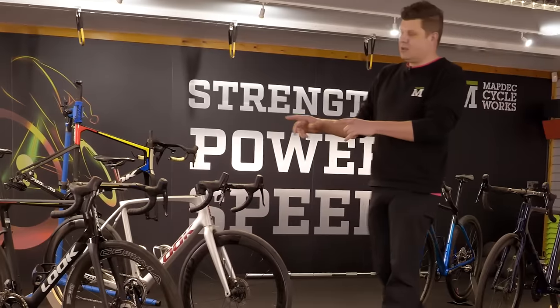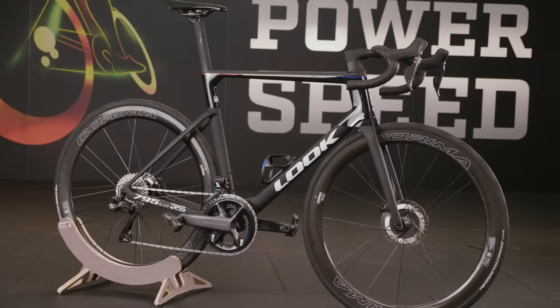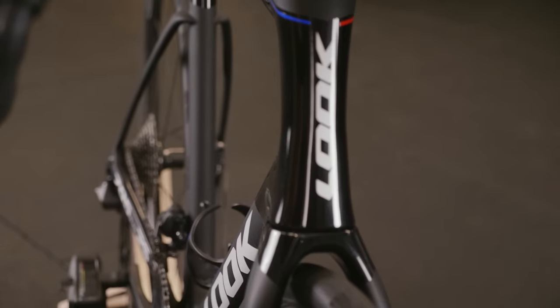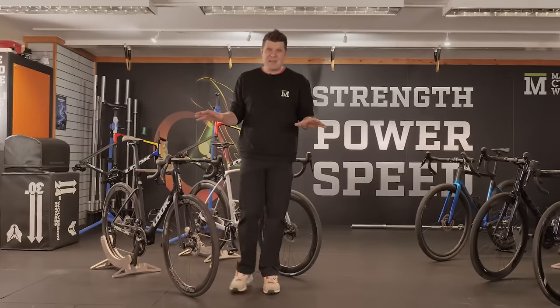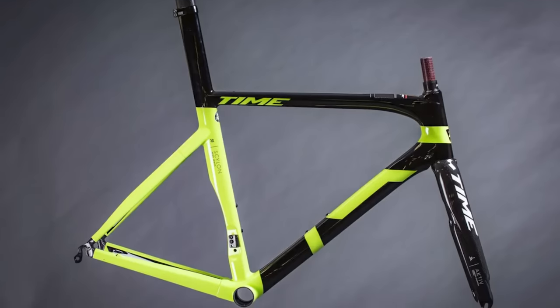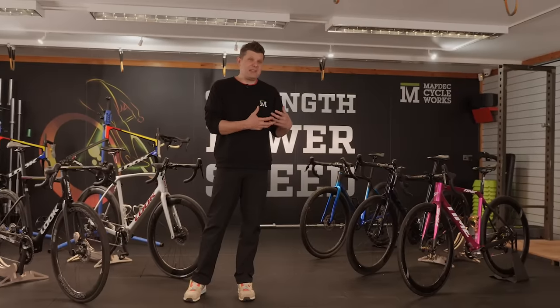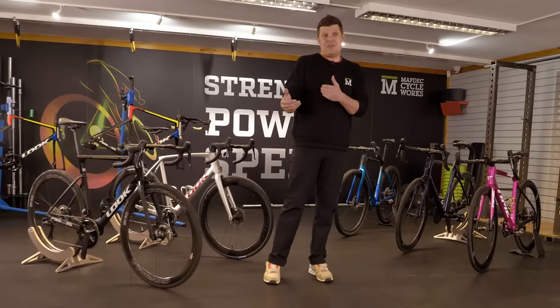Whereas Look, I've got the 795, which is all sleek and aero with a steeper seat angle as well. So you can't really compare these two. You should really be comparing this to the Skylon, but Time haven't really updated the Skylon for quite a long time. So I haven't included it into this review until they bring out their new model.